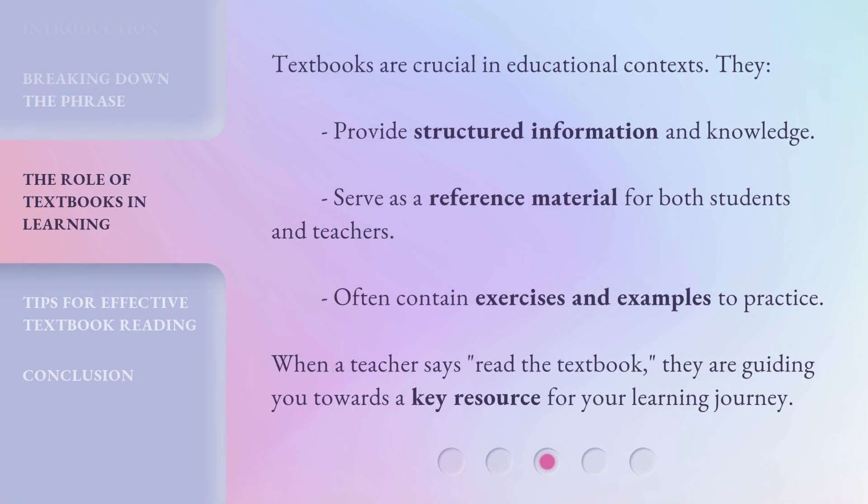Textbooks are crucial in educational contexts. They provide structured information and knowledge, serve as a reference material for both students and teachers, and often contain exercises and examples to practice. When a teacher says 'Read the textbook,' they are guiding you towards a key resource for your learning journey.